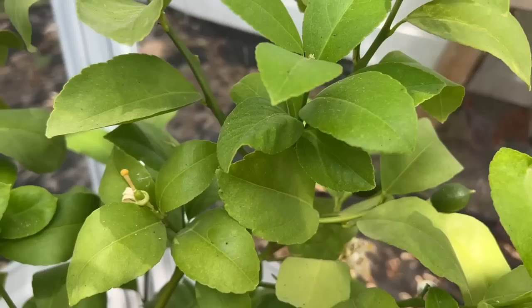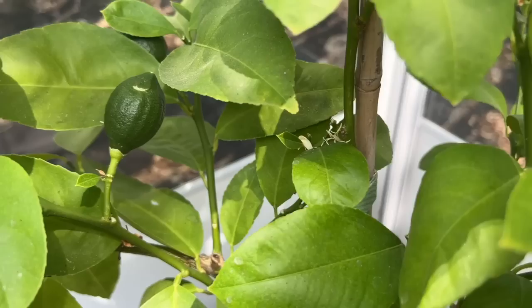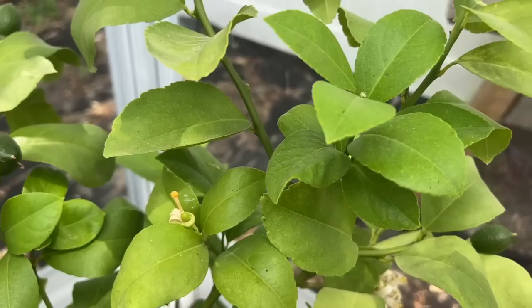I've got lemons on my Meyer lemon tree! I can't believe it — I've had this for two years and not a single lemon, and now I've got lemons. Life gave me lemons — I should make some lemonade!